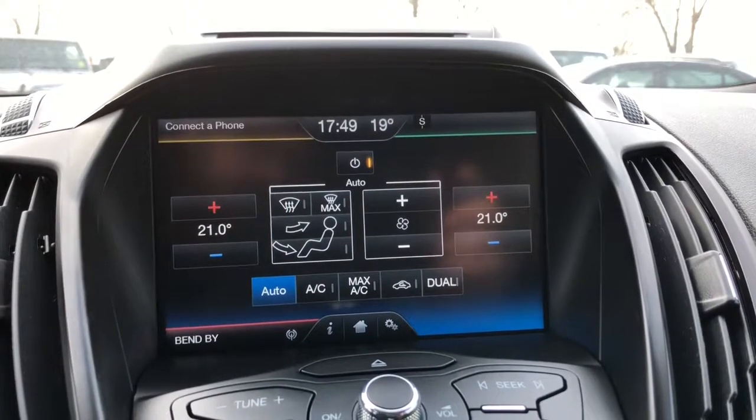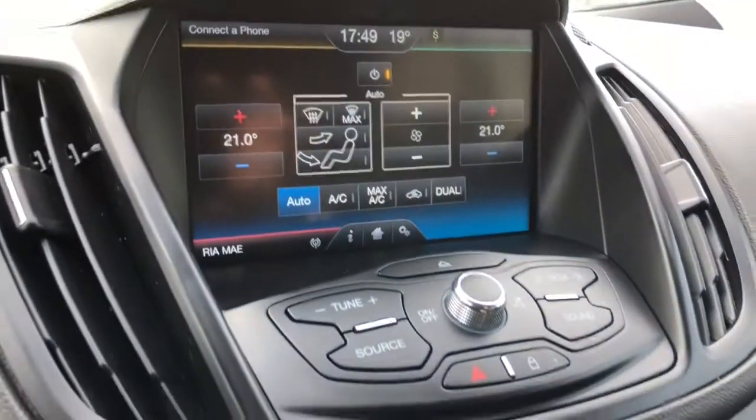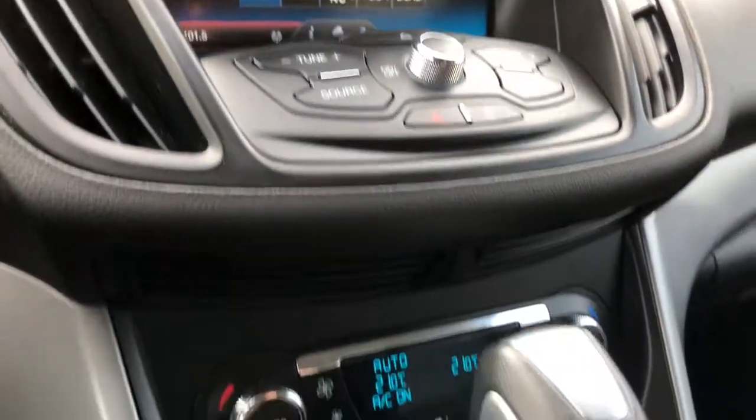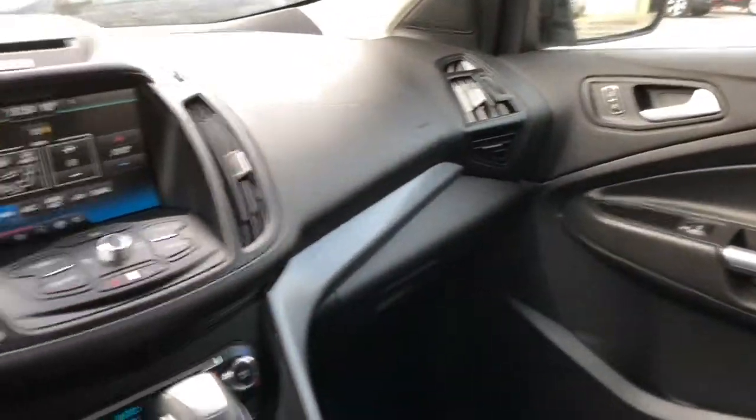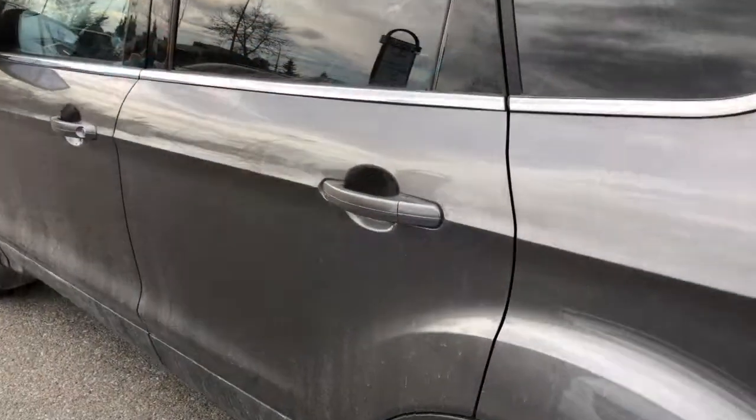You can also adjust your temperatures, and just below there you do have your physical dials with heated seats. And as you can tell, you do have tons of room all throughout this Escape.